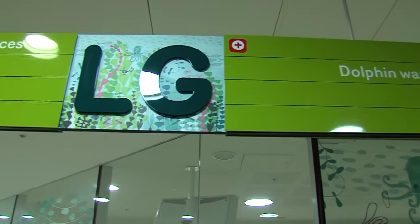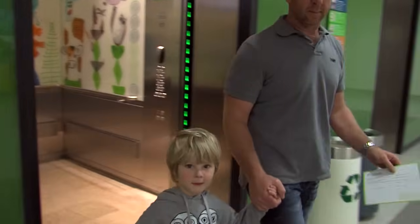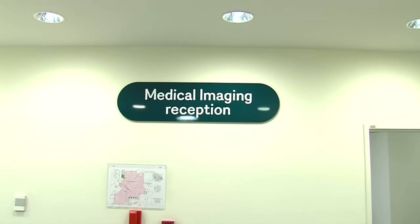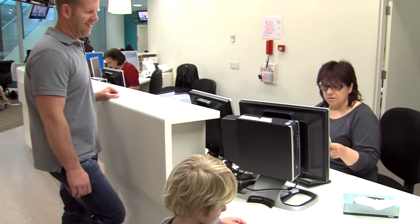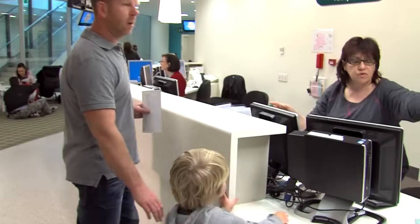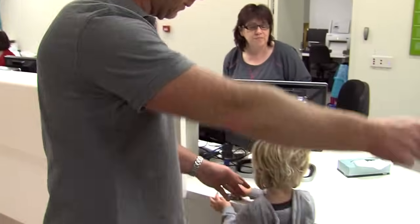Dad and I take the lift to the lower ground floor and then find the medical imaging department. We talk to the lady at the reception and she shows us where to sit while we wait for my x-ray.